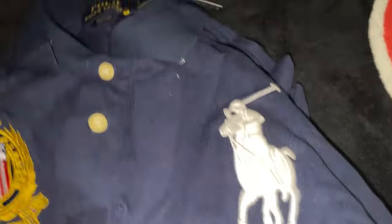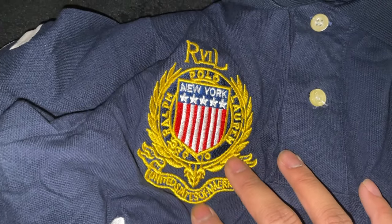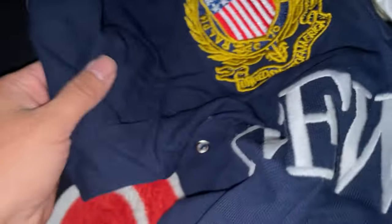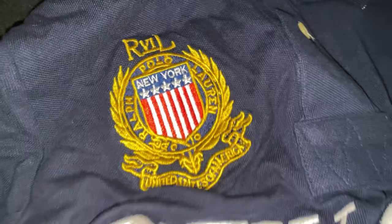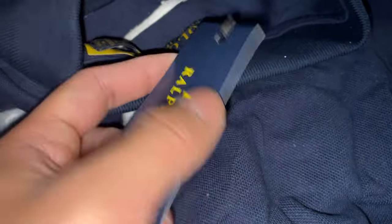Next up we got another polo shirt right here — this one's Polo New York. We got a little Polo guy right there and the Polo logo. There's a number five on both sides and on the back right here we got another five. This is how it's gonna look — pretty nice for a polo shirt.